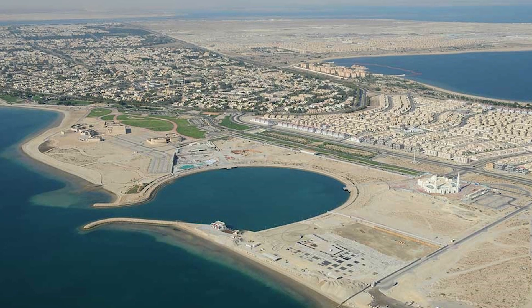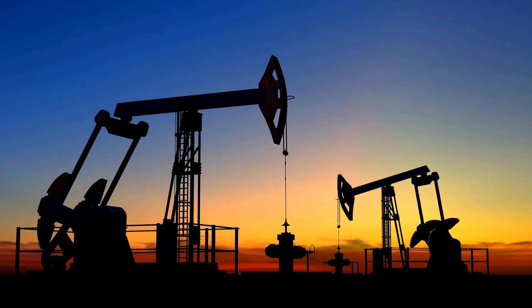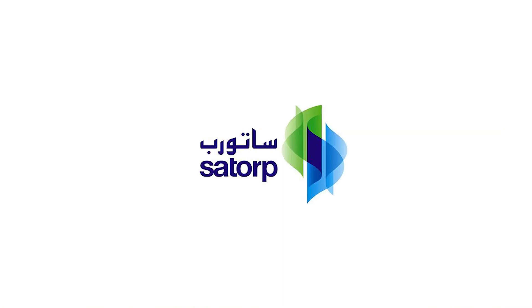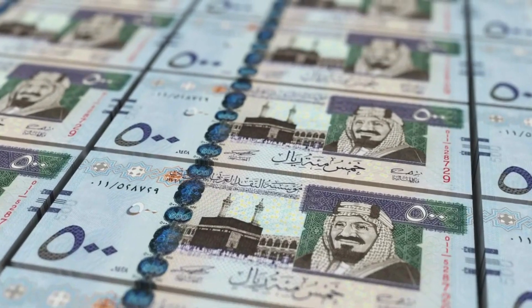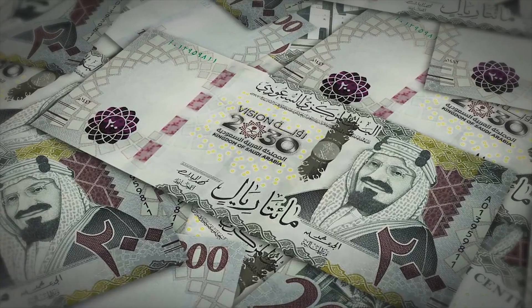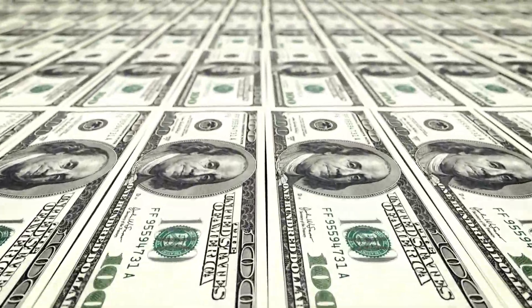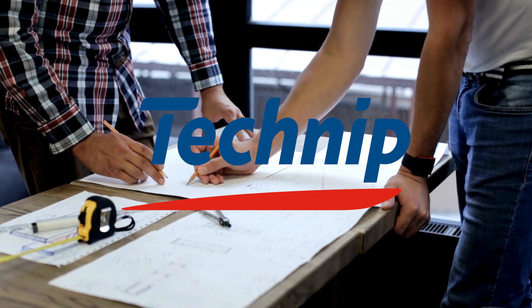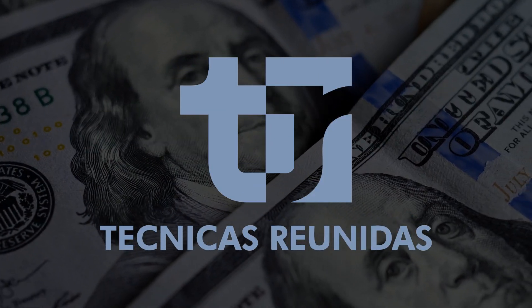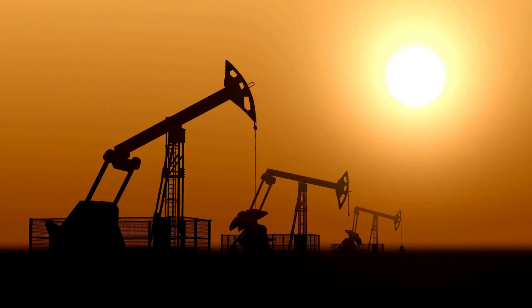The largest single component of Jubail 2 is the new mega-refinery, supplied with heavy crude from the Manifa oil field and capable of producing 400,000 barrels per day. The refinery's owner, Satorp, is a joint venture consisting of Saudi Aramco and France's Total, each holding a 37.5 percent share, with the remaining 25 percent sold to Saudi individuals. With a construction cost estimated at $9.6 billion, the refinery project was split into 15 contracts. France's Technip took responsibility for the front-end engineering design and managing the engineering, procurement, and construction phases. Spain's Tecnicas Reunidas won a $1 billion contract to build crude and hydro-treating units, with construction commencing in 2010.